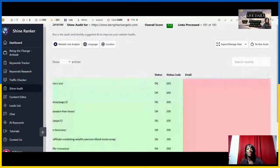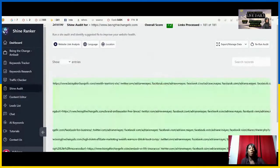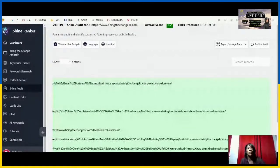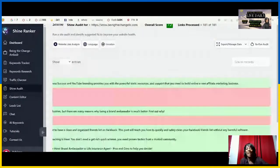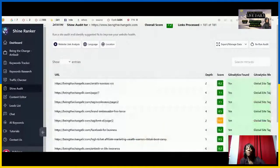For BeingTheChange LLC.com — a wealth blog focused on financial education — just doing the ShineRanker audit, with over 100 articles on low-ticket and high-ticket affiliate items, you're able to rank those items. That's the beautiful thing with digital real estate. You can take that information, go back, and be competitive — ranking for certain keywords — and doing that with ShineRanker is one of the key benefits.